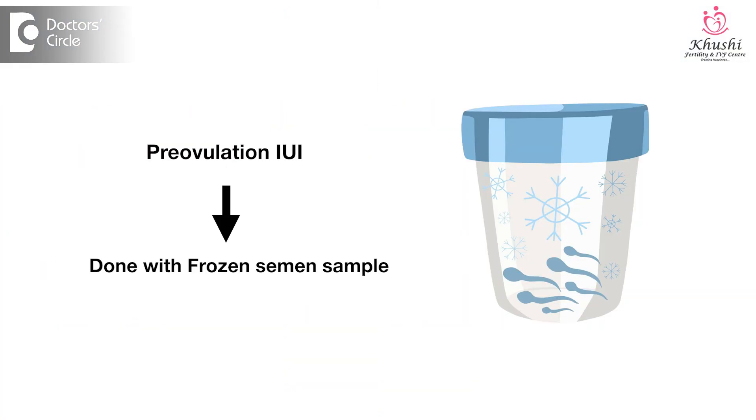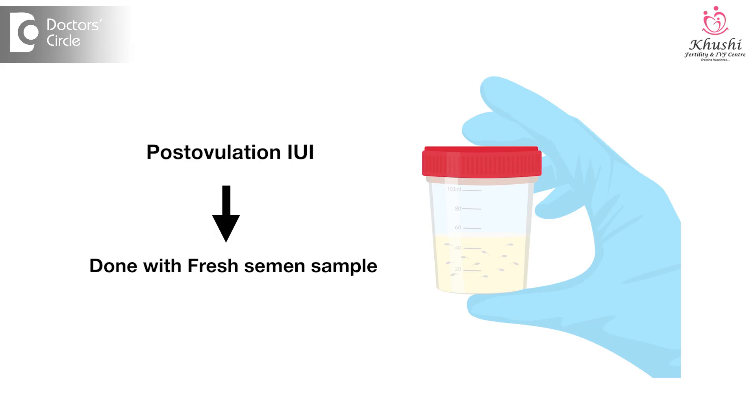The only difficult thing would be when the sperm count is less. In such cases, if you want to increase the chances of pregnancy with IUI, we can think in terms of doing semen freezing and having one sample backed up. The pre-ovulation or pre-rupture IUI can be done with the frozen semen sample, and then the post-ovulation IUI can be done with the fresh semen sample. By doing so, one can ensure that the success rate improves and at the same time there is no compromise on the sperm count.